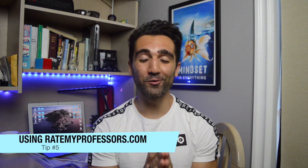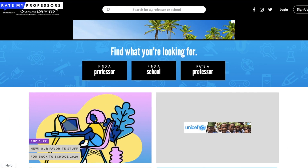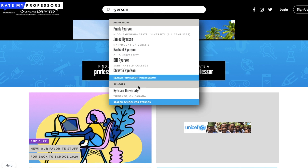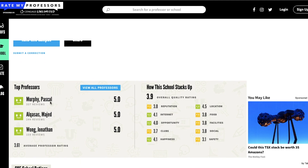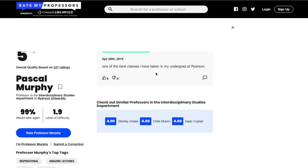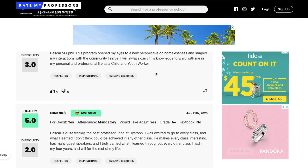My last tip is about a little website called ratemyprofessors.com. It's a forum where students who have taken classes can go and write reviews about their professors. You can search for either your professor or your school — searching by school gives you a dropdown of all professors to select from. Once you click on a professor it takes you to their profile, where students list their overall review, what grade they got, the professor's level of difficulty, and the quality of the professor.